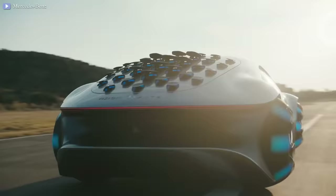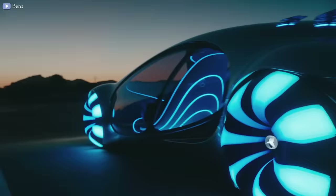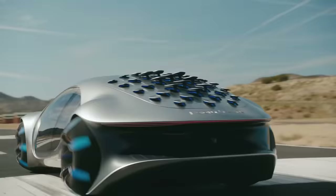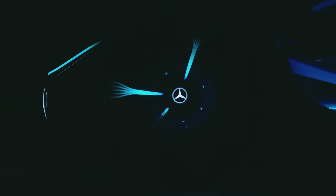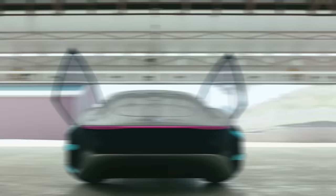The Mercedes-Benz Vision AVTR is simply stunning. This vehicle's appearance is outstanding, with wheels inspired by the design of the seeds of the soul tree in Avatar, and transparent oval-shaped glass for doors and windows with a new version of Mercedes' one-bow design language. Mercedes worked with Avatar director James Cameron and his Lightstorm Entertainment company to create the concept car.